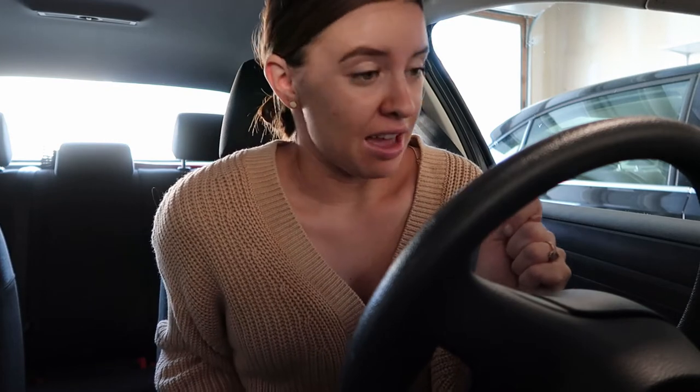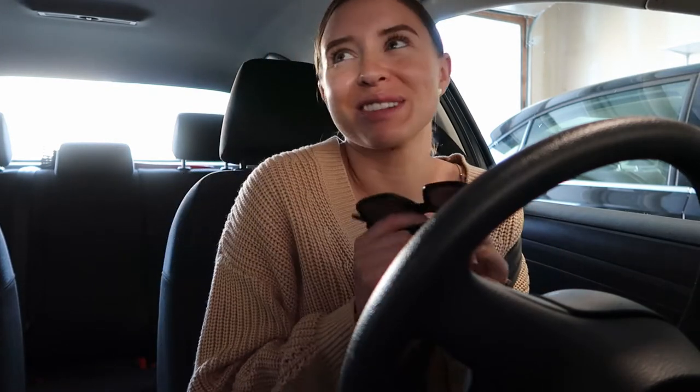Our first order of business is getting some coffee. I'm finally going to Dutch Bros — we just got them in Utah and I'm so excited! It's a Monday morning at 9 a.m. so I already know there's going to be a line, but that's fine.